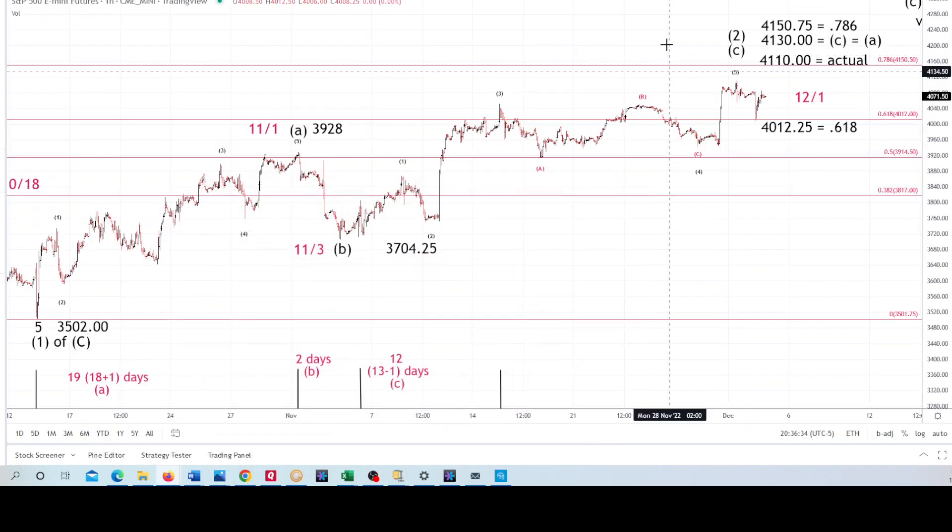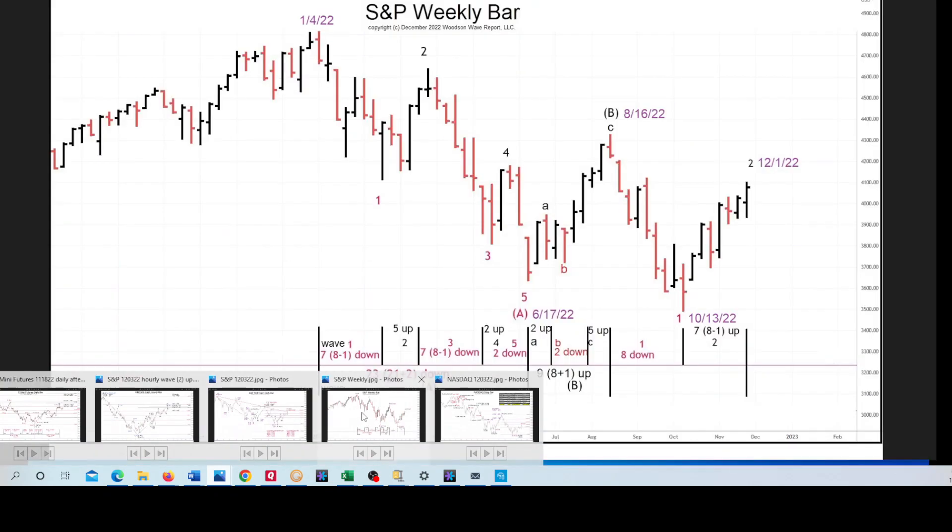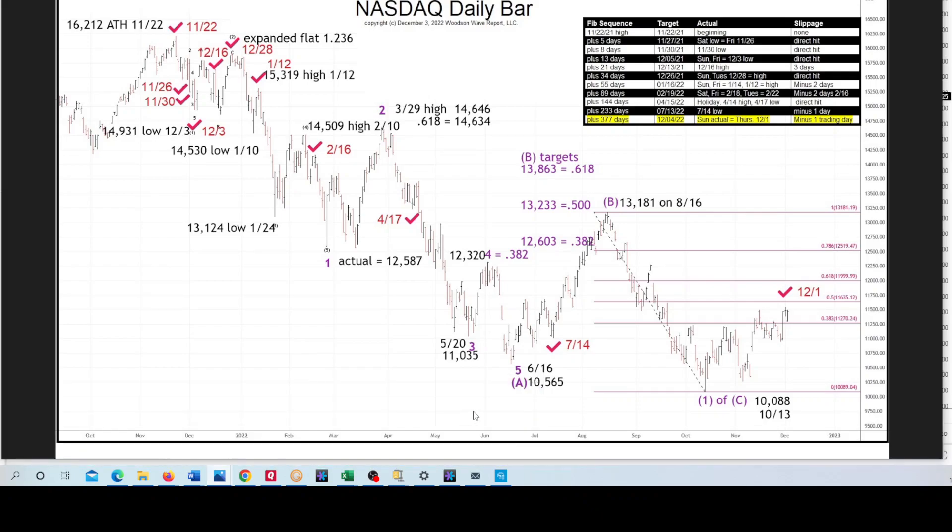Here is that weekly which we showed, and here is the Fibonacci time spiral from the all-time high in the NASDAQ. It has caught a lot of turns and it calls for one on 12-4 today, Sunday. We'll see what today in the futures or tomorrow brings in the cash, or if the high on 12-1 was it. We'll see where the turn comes. That's it for today — until next time, take care everyone.